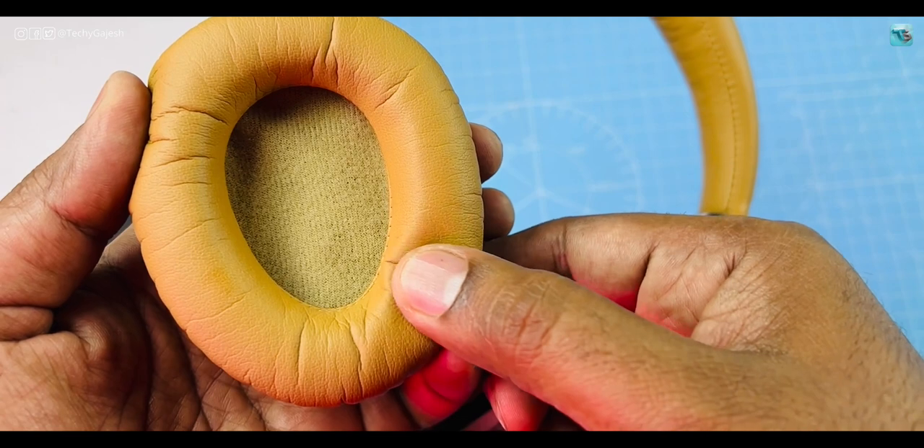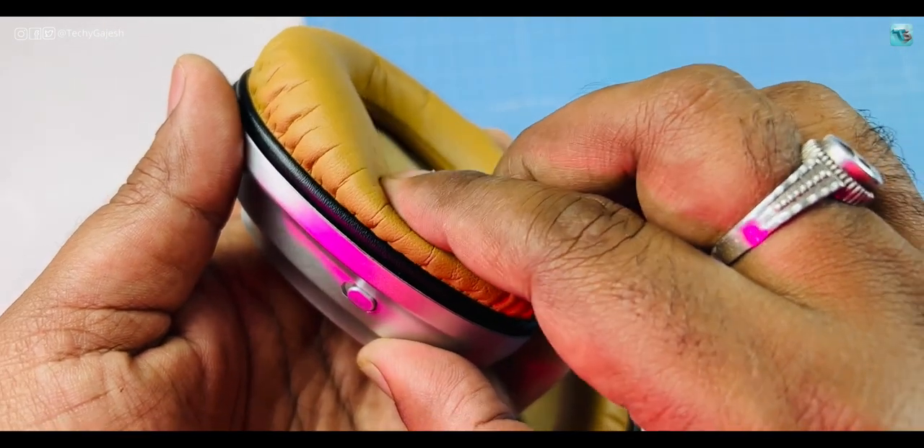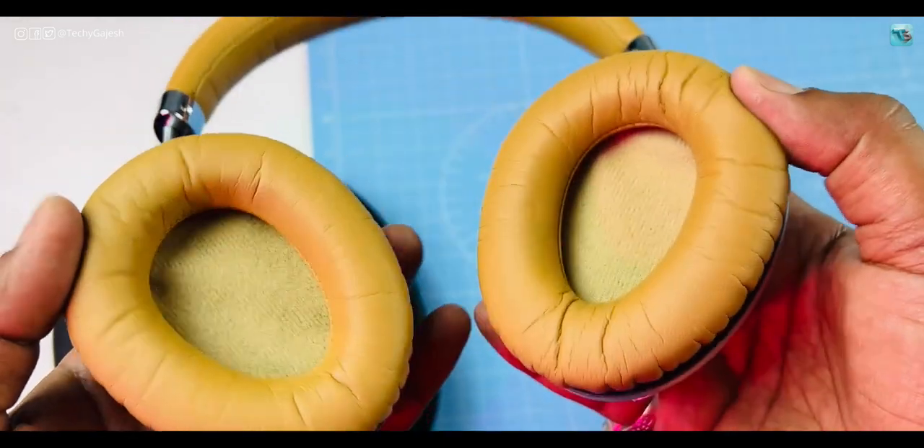Wearing this headphone is quite comfortable. The cushioning is very soft and the weight is manageable, so you can wear it for a long time — even on a flight without any discomfort. I tried wearing it for 2 to 3 hours while watching a movie and found it very comfortable.